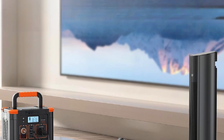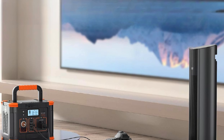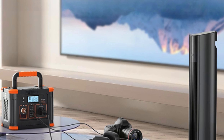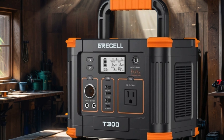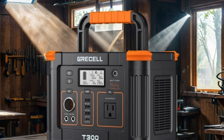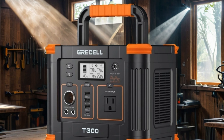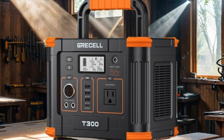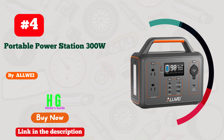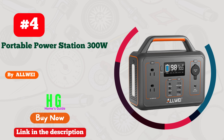From smartphones to laptops and even small appliances during blackouts, its lithium battery technology guarantees durability and efficiency. Its compact design makes it perfect for camping, travel, hunting, or as a reliable backup at home. Say goodbye to power worries with the Gressel portable power station 300W.